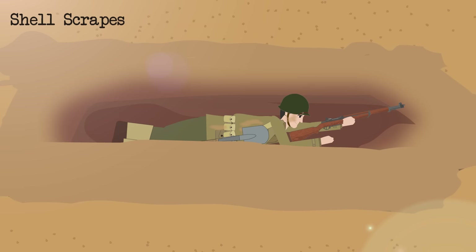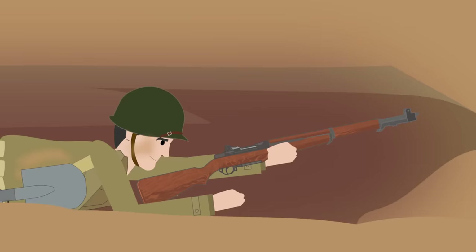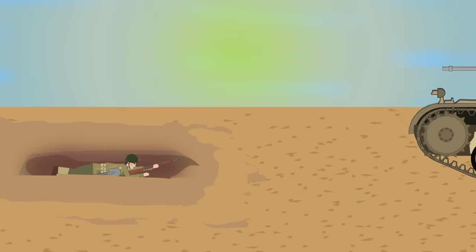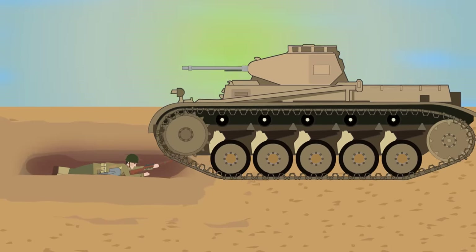So the Americans in North Africa experimented with the idea of the shell-scrape approach. This was just a very shallow depression that allowed a soldier to lie horizontally in it with a few inches of dirt for protection. In reality, this proved to offer the soldier far too little protection against small arms fire or shrapnel splinters, and it was particularly useless against tanks — if they overran your position, you simply got crushed to death as they passed overhead.